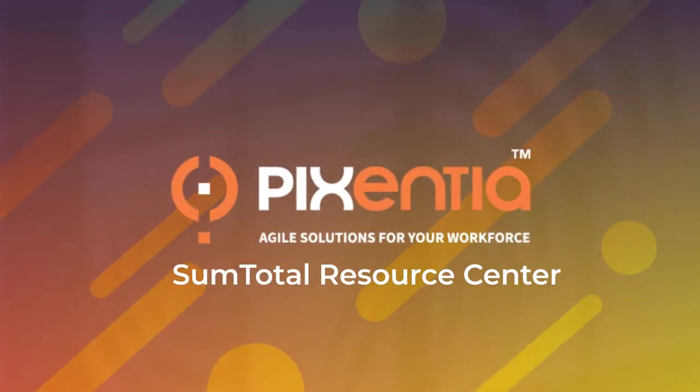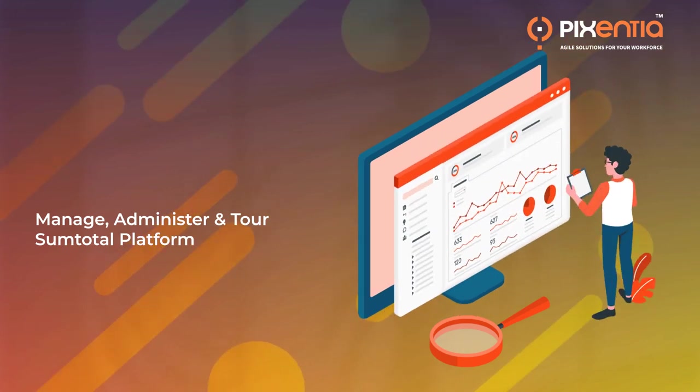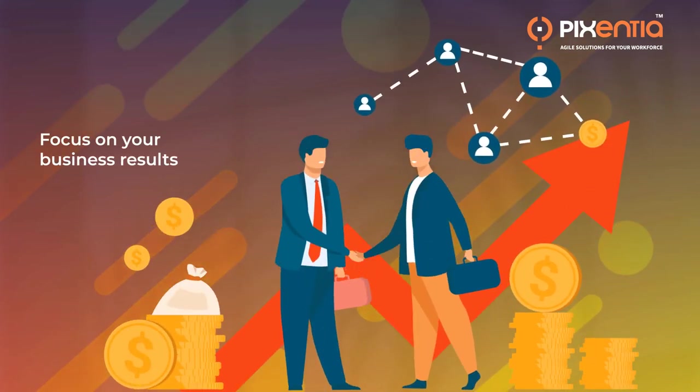Introducing the Pixentia SumTotal Resource Center to help you understand the potential of your SumTotal platform. We completely manage and administer your SumTotal platform, and help address your day-to-day challenges while you focus on your business results.